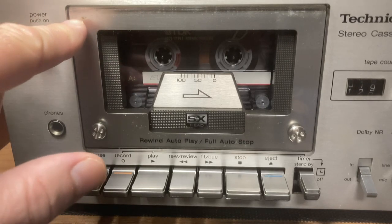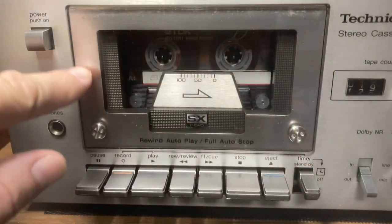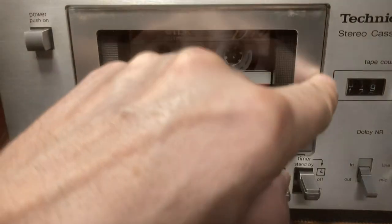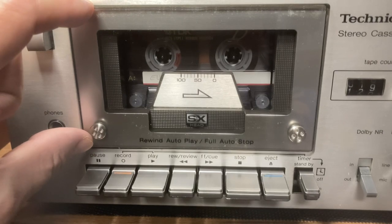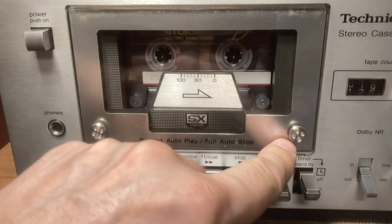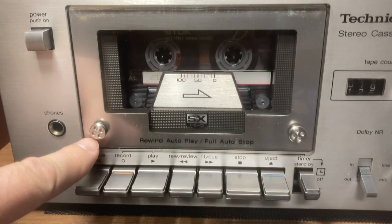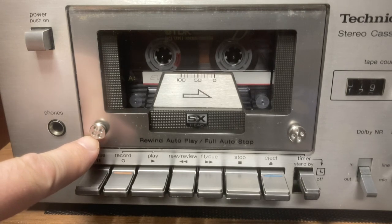The door for the cassette bay has a clear plastic fascia on it, and there seems to be dirt trapped between this clear plastic part and the metal frame underneath. Taking this plastic fascia off would allow me to access and clean it up. Looking at these screws, they're unusual - I'm not familiar with them. I'm not really sure what they are and I don't believe I have a tool that can deal with those. Let me know if you are familiar with them.